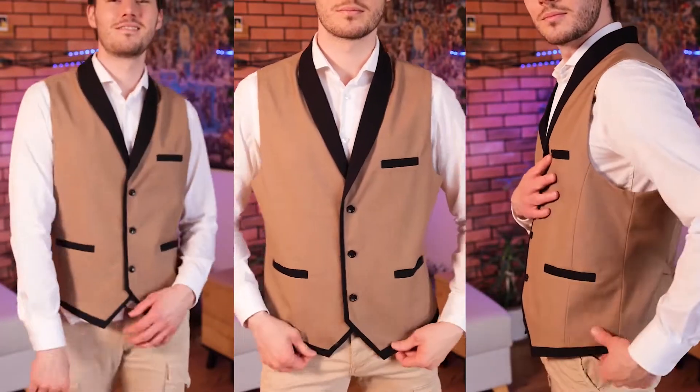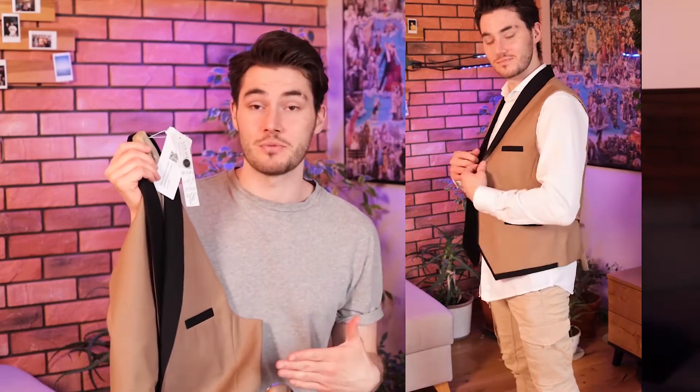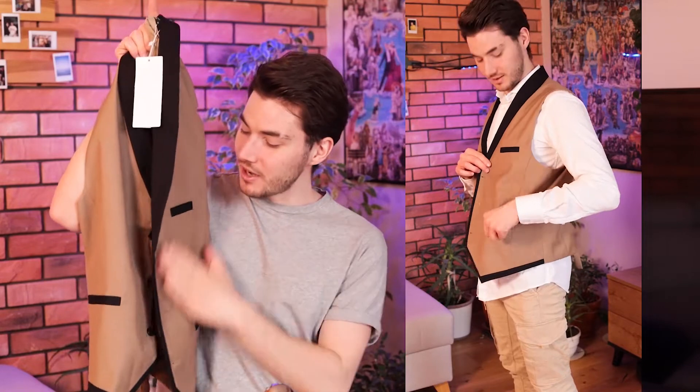Two real side pockets and one real chest pocket, adjustable back belt, three buttons, and a V-shaped neck. I'm sure this would be great for formal, semi-formal, and casual occasions like weddings, Christmas dinner, dates, celebrations, graduation, stage performances, and much more. I love the color, I love the details, everything looks so well made and luxurious. Okay guys, that is all for today — I hope you enjoyed the video and have a nice day, bye!